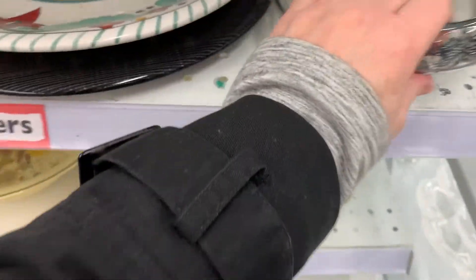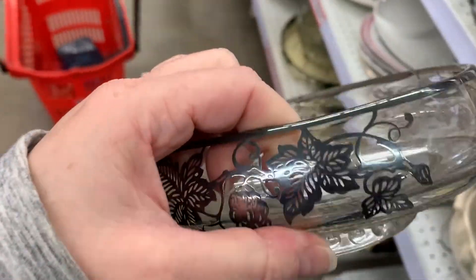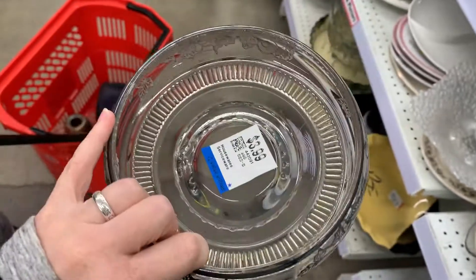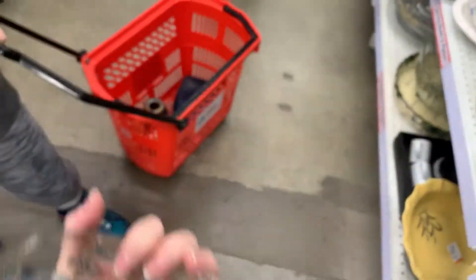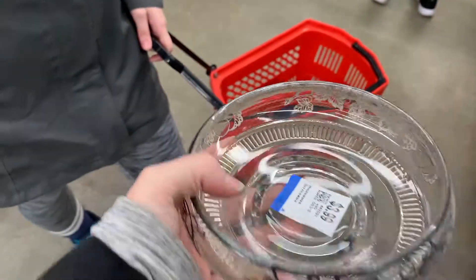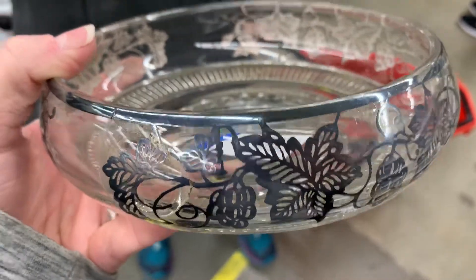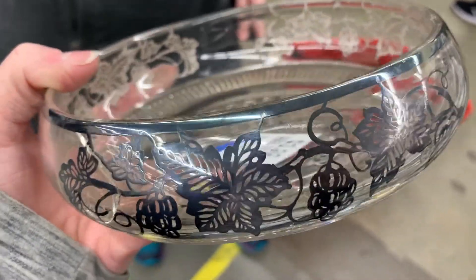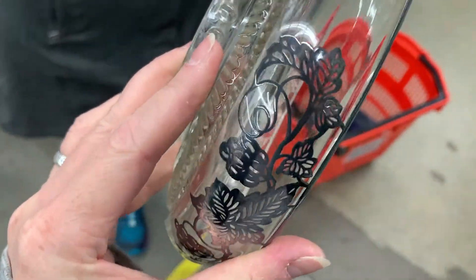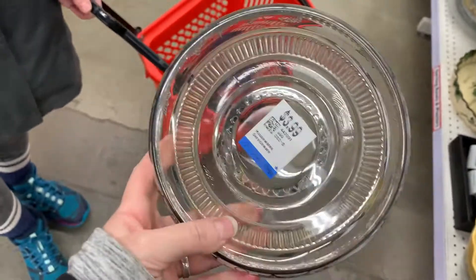Oh, here's something cool — wow, that is silver overlay! That's kind of a nice one as well. Is that a candy dish or an ashtray? It's going to be a candy dish of some kind. I think it might be missing a lid but that's pretty nice. You can see that the silver is quite a bit nicer than the stuff you'd normally see. I'm actually going to get this — I kind of like it. Yeah, I'm here for it.